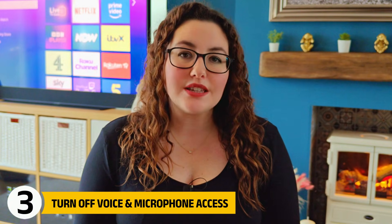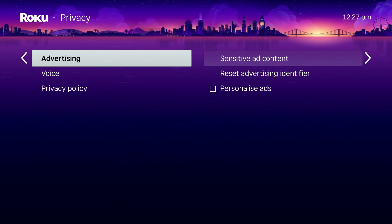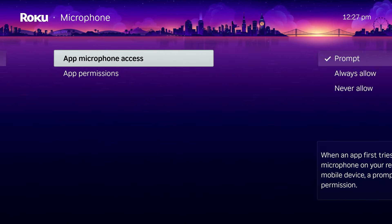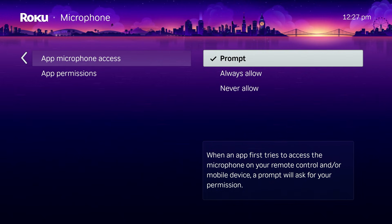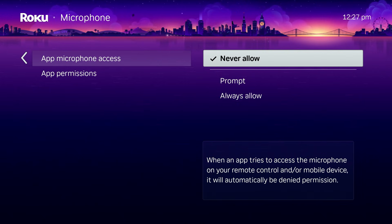From a privacy perspective, fully disabling personalised ads is still the stronger option because it prevents profile-based advertising rather than trying to manage it. If you do not actively use voice search, you should restrict microphone access. Stay in the privacy settings, choose Voice, then Microphone Access, then App Microphone Access, and select Never Allow. This prevents apps from requesting access to your microphone entirely. Leaving this enabled when you don't use it simply creates unnecessary data exposure.